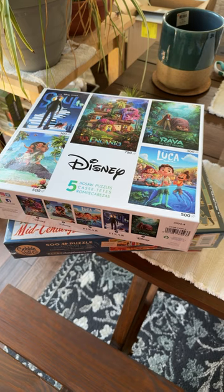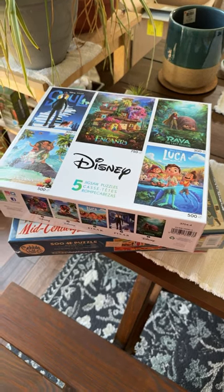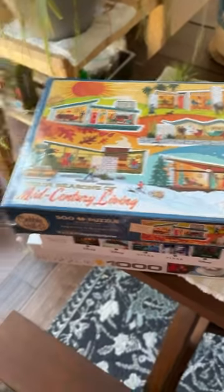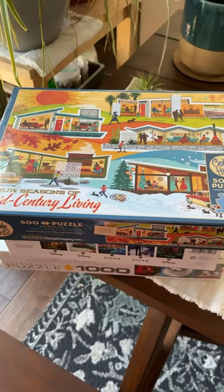So the first one I got is this Disney puzzle from Seiko with a 5-in-1. I'm very excited to do that. And the next one is the Four Seasons of Mid-Century Living from Cobble Hill. It's a 500-piece puzzle, and I think it is just one of the best images, so I'm very excited for that one as well.